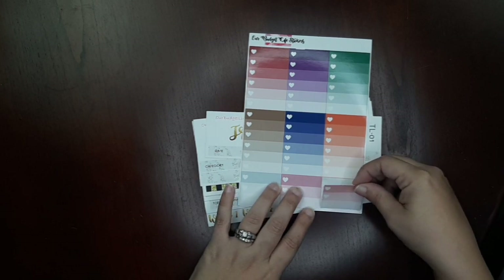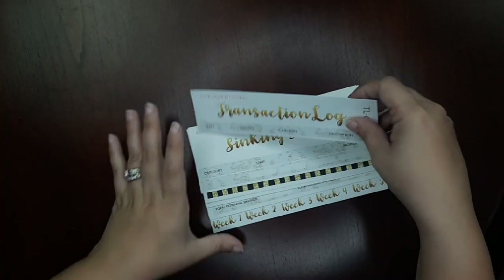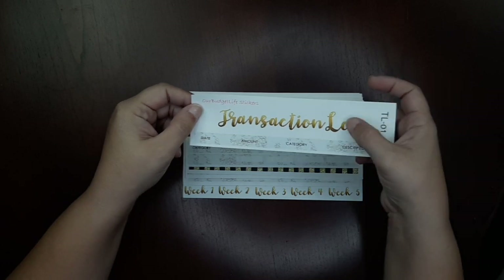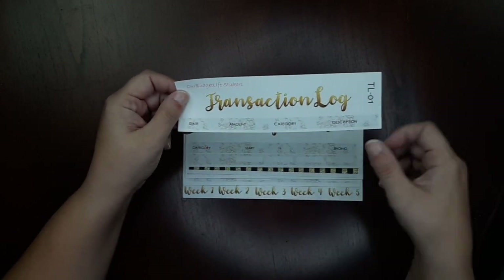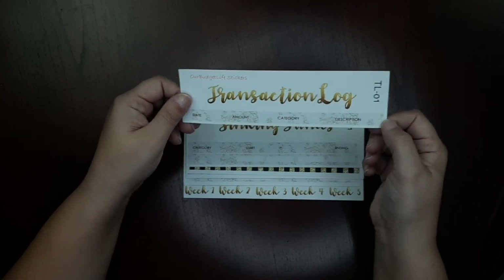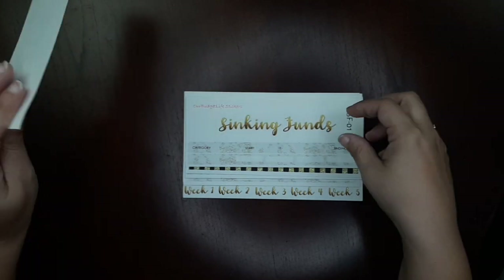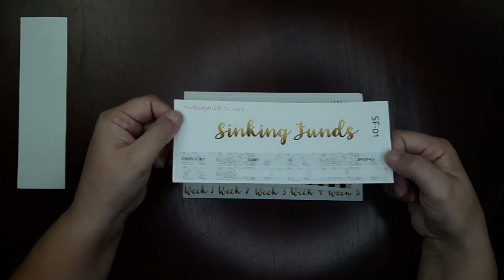This is the glossy option and it's absolutely gorgeous. I do have glossy options in my shop if you're interested. Now let's get back to the actual budget sheet. The first one I have is the transaction log — it's very simple with a gold glitter header and one strip with date, amount, category, and description. These are all for the seven by nine planners; they'll work in a Happy Planner or an Erin Condren planner.